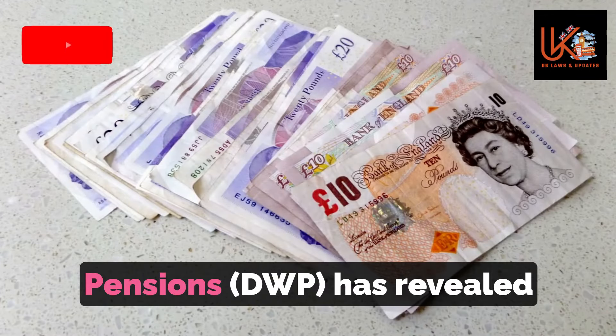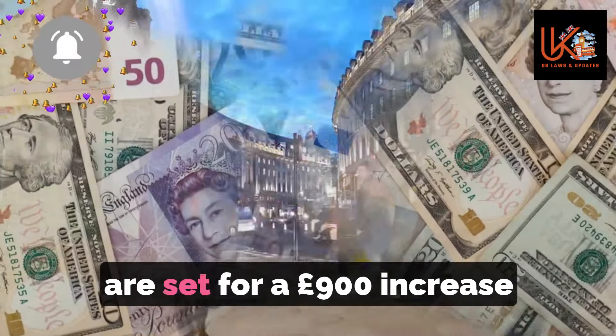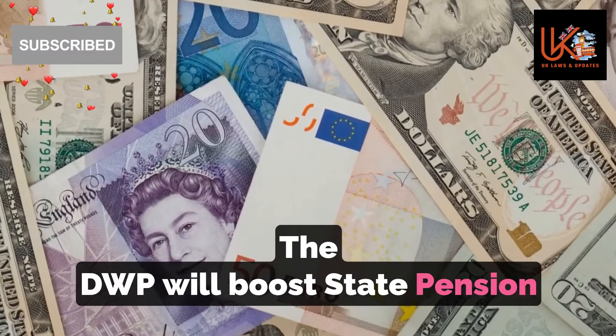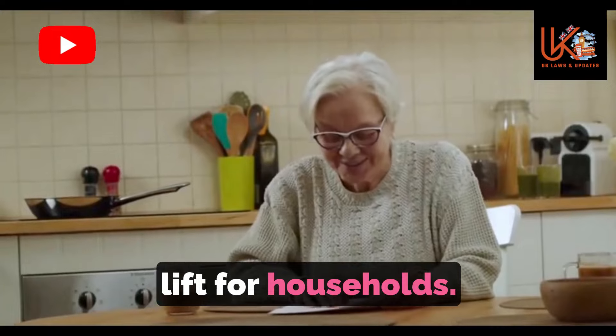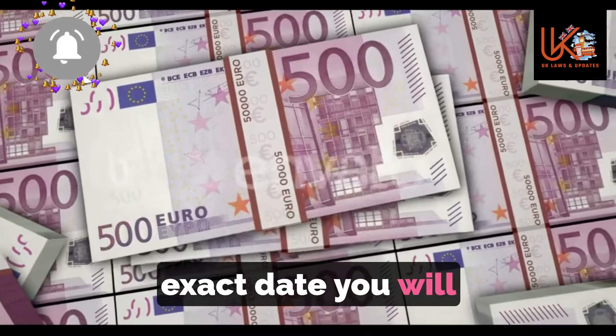The Department for Work and Pensions, DWP, has revealed special codes that indicate you are set for a £900 increase from April. The DWP will boost state pension payments from next month in a move to provide a significant lift for households. A specific code in your national insurance number tells you the exact date you will get the rise.